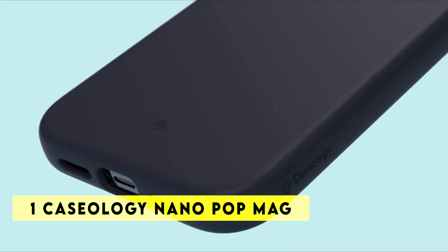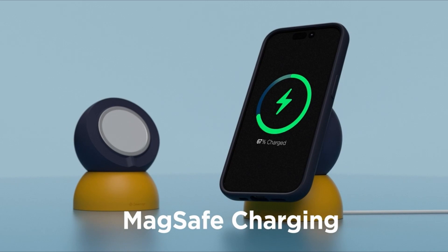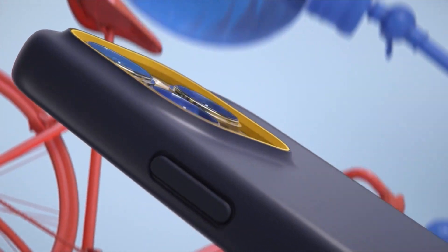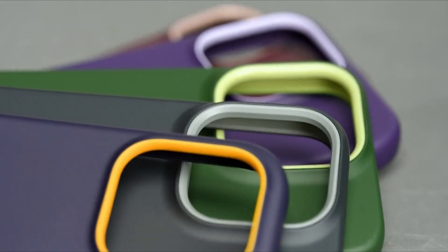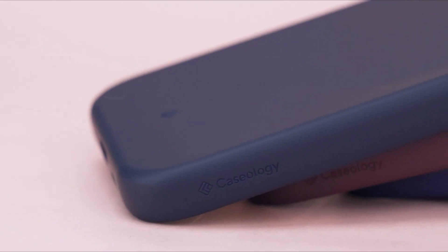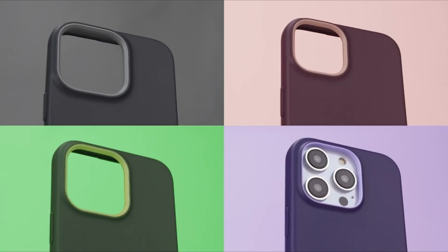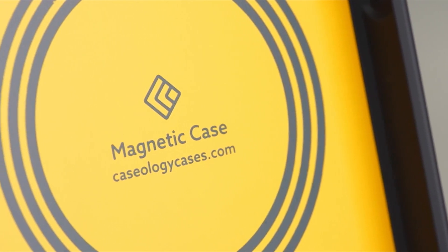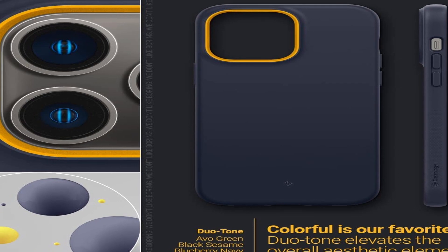Number 1: Caseology Nanopop Mag. Make a statement with the refreshingly vibrant and playful Nanopop, which is now MagSafe compatible. Our third Nanopop integration includes a built-in magnet to keep your iPhone 14 Pro Max safe in position with compatible goods. Inspired by the sights of fresh fruit and summer colors, Nanopop's twin colors add a splash of color to your iPhone 14 Pro Max's greatest features. The body's silky silicone feel keeps it comfy in your hand while keeping lint out of your pockets. The inner-defensive design provides further shock dispersion, and Caseology's unique air-space technology in all four corners ensures your safety. Live your life bravely, and Nanopop will keep up.